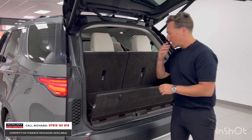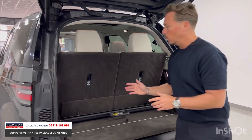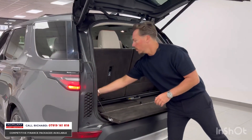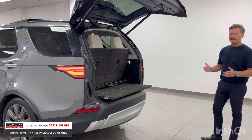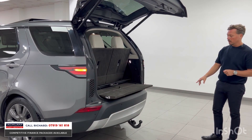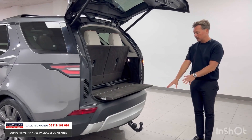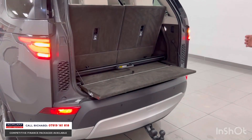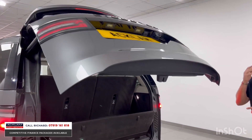The big thing for me — and a lot of people will want this option — is the factory deployable tow bar. People using a big car like this will want to tow a caravan, trailer, horsebox, or whatever. This is the key option, and the tow bar is in brand new condition — it's never been used. It's a big-cost option over and above the standard HSE Luxury factory spec.